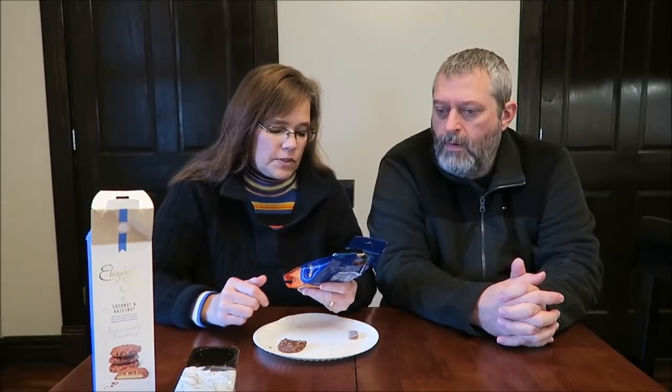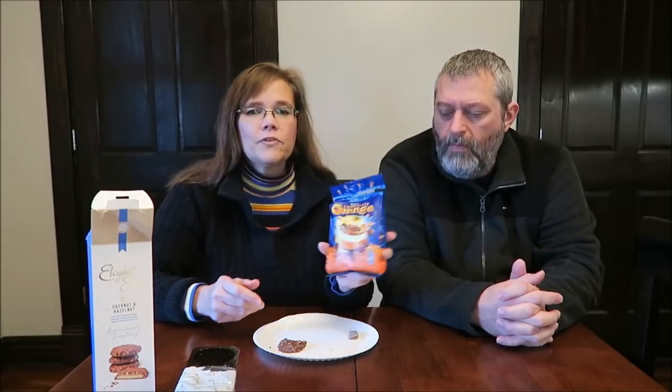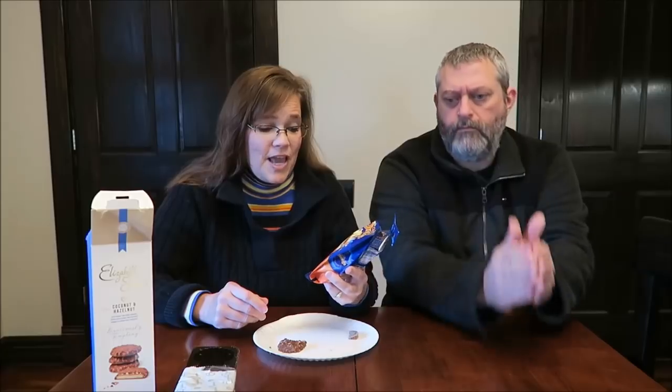Two very different things, both very, very good. You can't really say I like this one better than this one, because they're two totally different things. I wonder if these are just out for Christmas — you'll have to let me know in the comments if these are out all the time or just for Christmas, because if they're not out all the time, they should be.